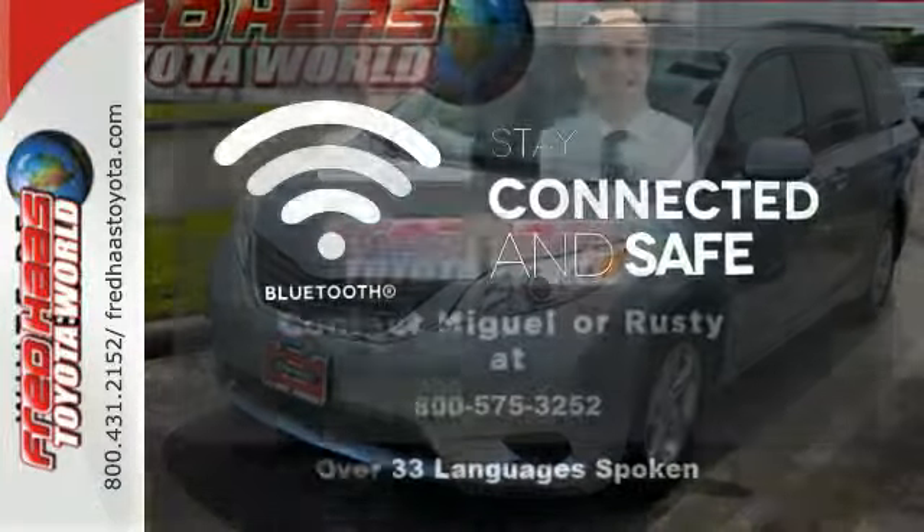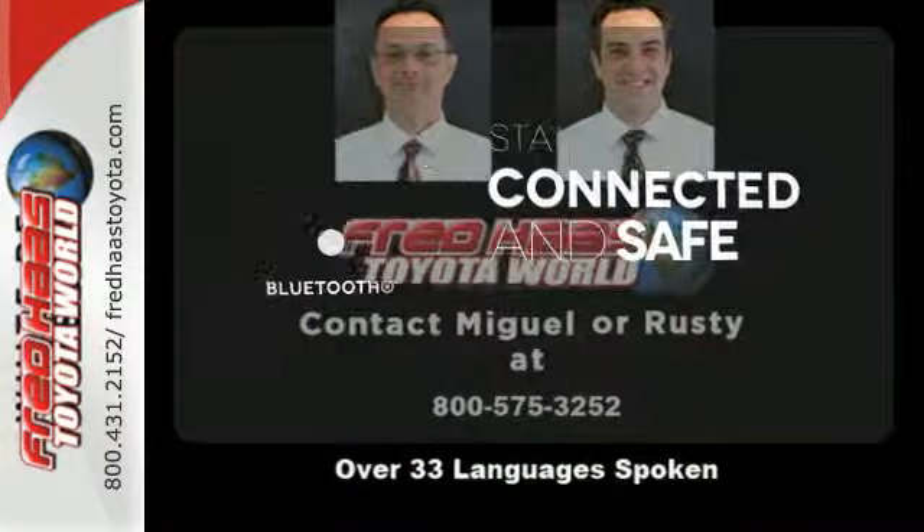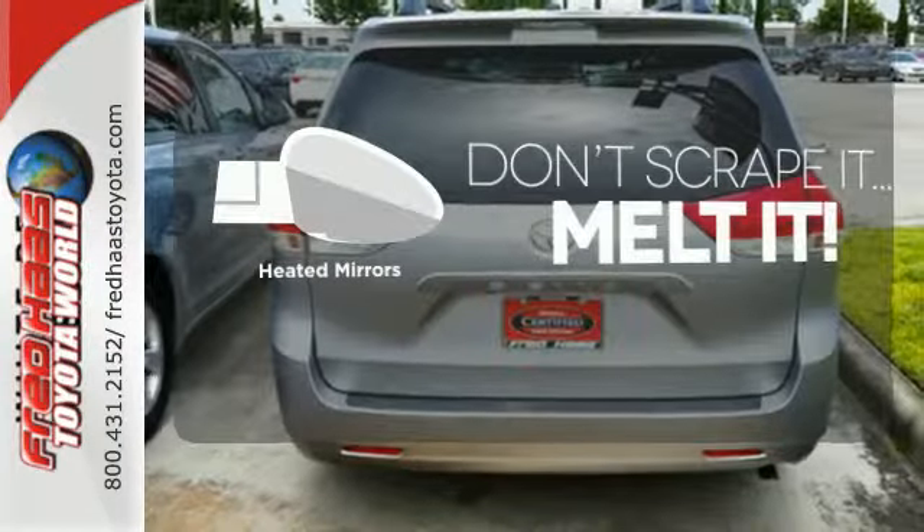Bluetooth wireless technology keeps you in command and in touch. Avoid scraping snow and ice with heated mirrors.